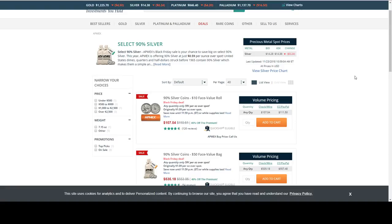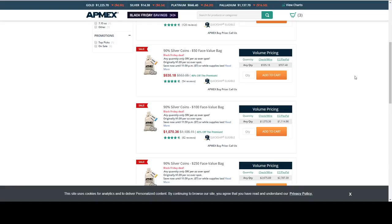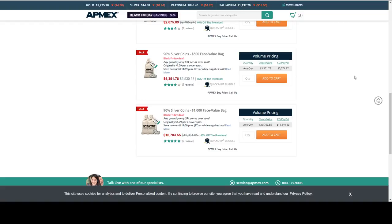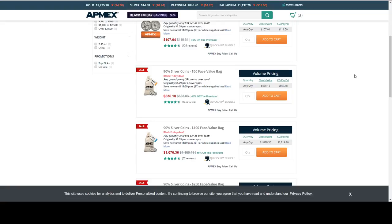Also from APMEX they have 90% silver in various denominations — a $10 roll of quarters, a $50 face value bag, and a $100 face value bag. That's $0.39 per ounce over spot for your junk silver, constitutional silver, whatever you call it.